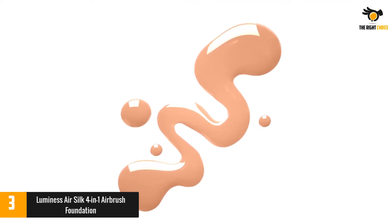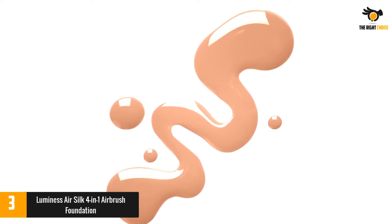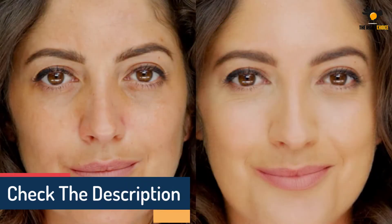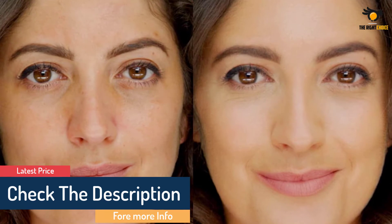Besides this, the infused silk, anti-aging actives, and natural mineral pigment will reduce the appearance of fine lines, wrinkles, and imperfections to leave a natural, fresh, and satin finish. Need more convincing? 90% of users revealed their skin looked flawless and non-caked up after using this foundation.